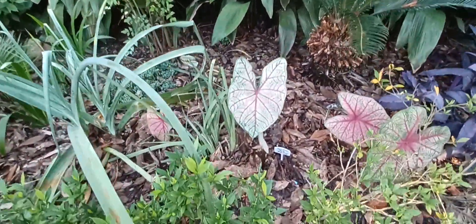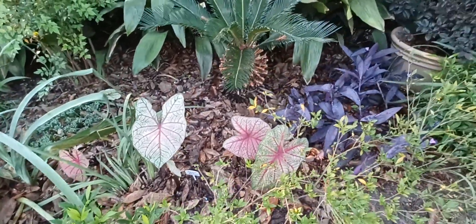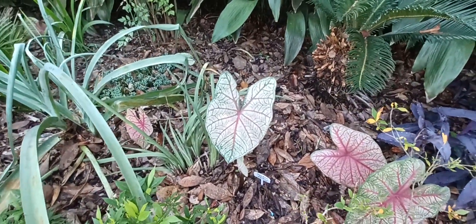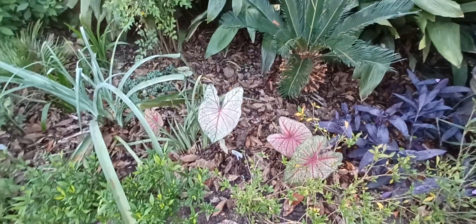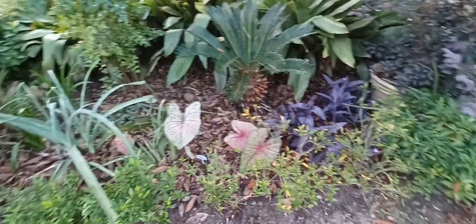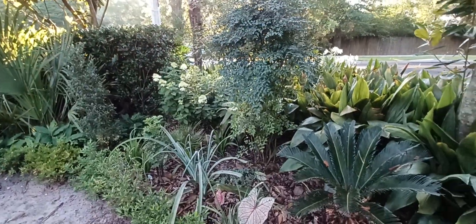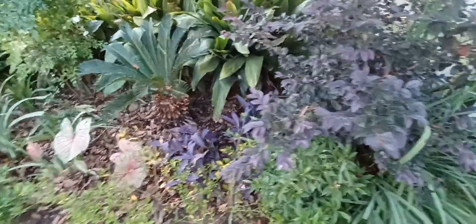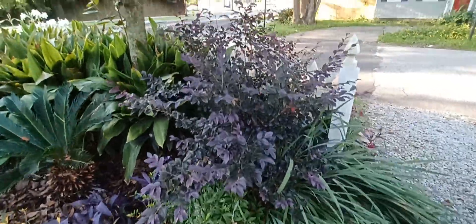Here you can see the caladiums are already coming up — this is 'Arno Nierling,' noted for its colored ribs, though truthfully all the caladiums pretty much have the same colors and blend together. I got these because they were on sale, and I thought this would be the year I'd plant a lot of caladiums. Last year there was a mess from the street construction, so I didn't want to draw attention to this area. The pink does look good next to the purple. There's also a loropetalum in a pot.